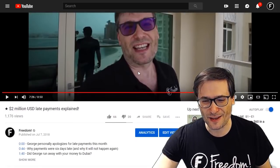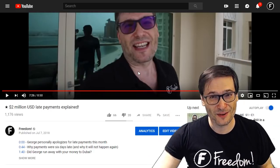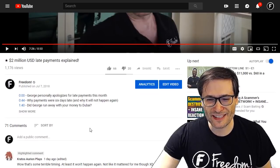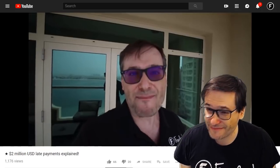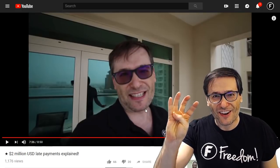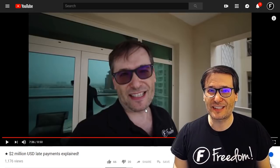Another comment was beneath the video '2 Million USD Late Payments Explained.' Kratos Orion Plays asked: any updates on the IPO goal? My goal is to build Freedom into an IPO company — something we can put on the Nasdaq stock exchange. Our goal announced four years ago is to go IPO on the Nasdaq when we hit a hundred million annual US dollars in revenue.